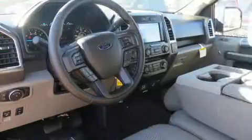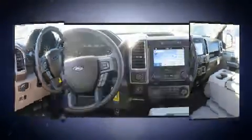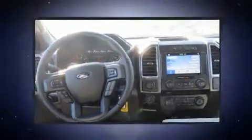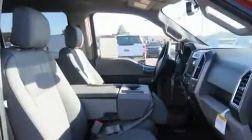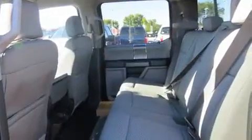Top features include heated front seats, automatic dimming door mirrors, front fog lights, remote keyless entry, and power seats. Power adjustable pedals allow the driver to optimize his or her driving position, enhancing visibility, comfort, and safety.